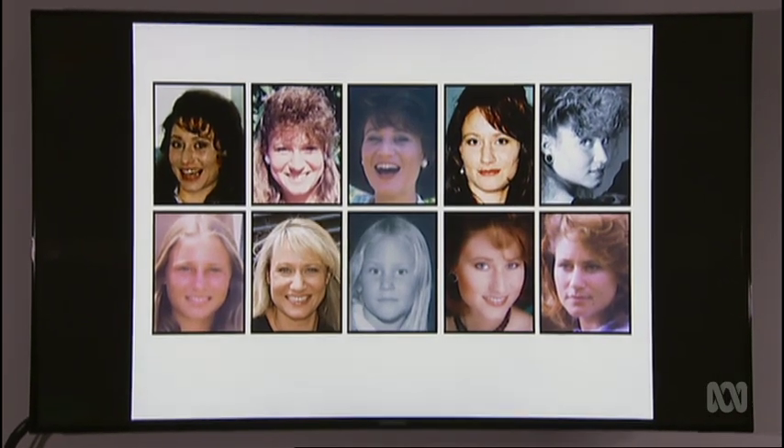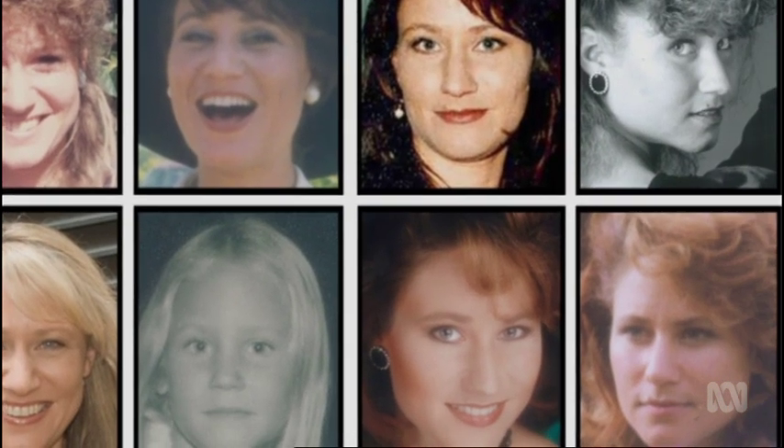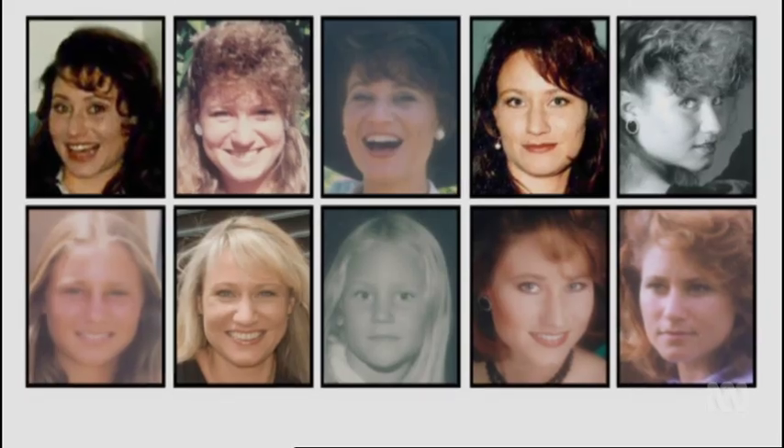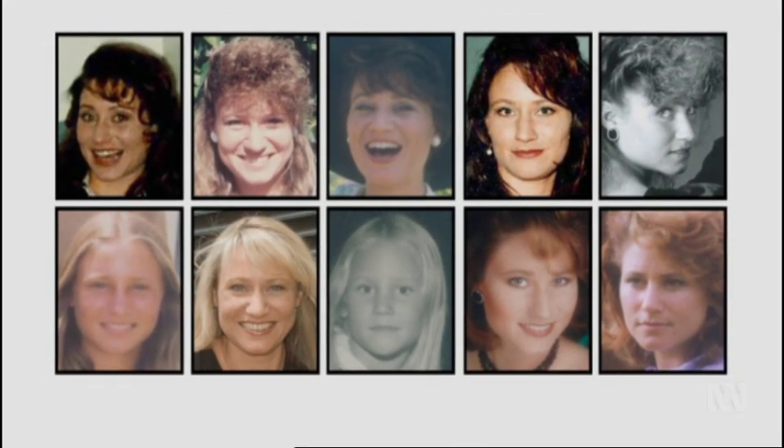Part of the problem is that a face isn't captured by a camera in exactly the same appearance twice. To demonstrate this, here are ten images of the same person — it almost charts a few decades of hairstyles. If you didn't know they were all the same person, you wouldn't recognise half of them. To people unfamiliar with that face, it would be very difficult to appreciate these are all the same person.